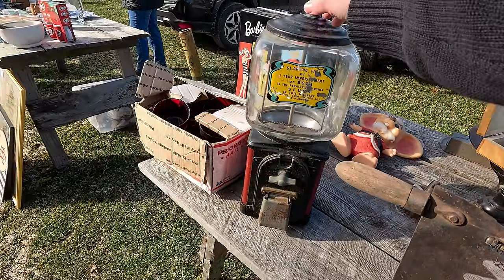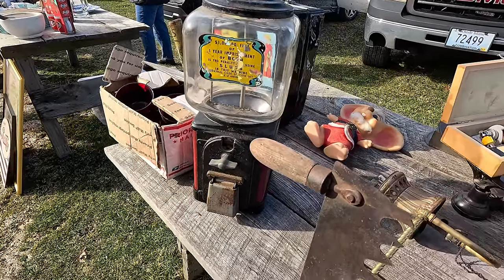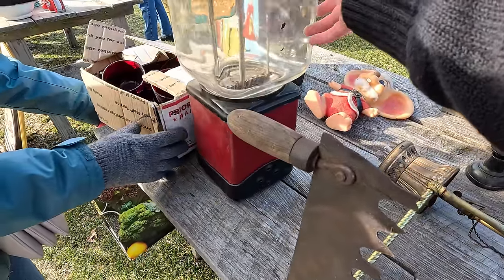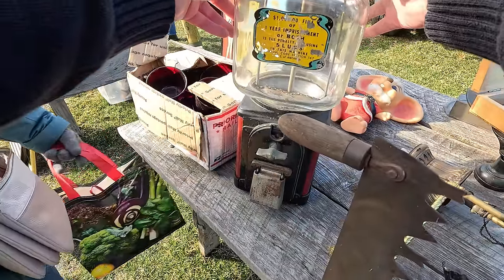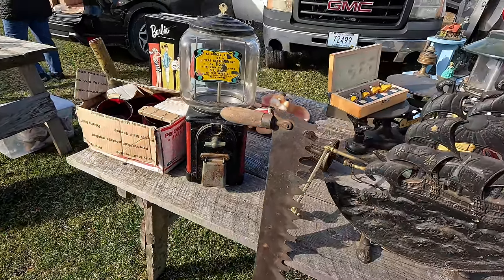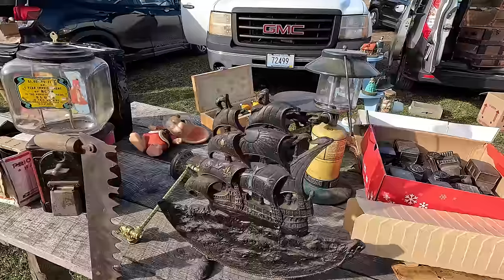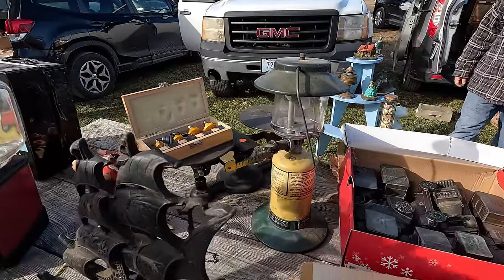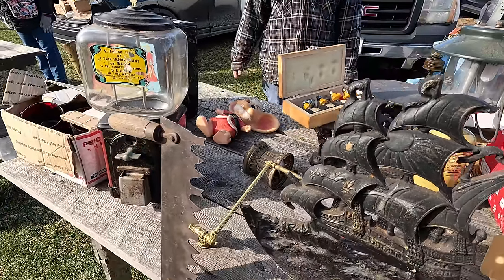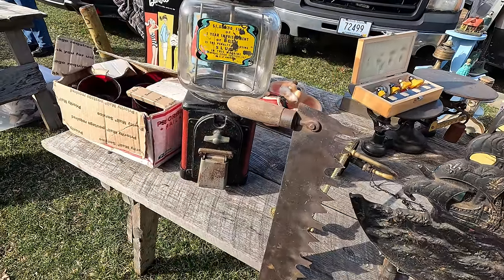It's glass and it's got the key — a lot of them don't have the key. I don't see a name on it. Everybody's packing up, we got to move fast. Excuse me, hey, how much is the gumball machine? $75. Do you know what year it's from? It looks pretty old — you can't tell, but I would say 30s or 40s.